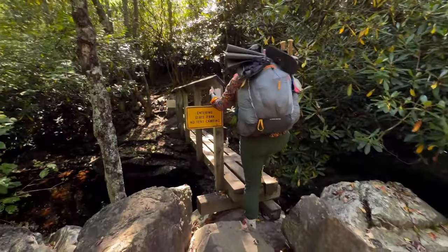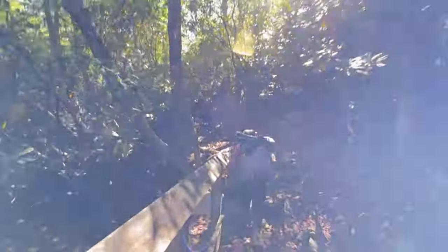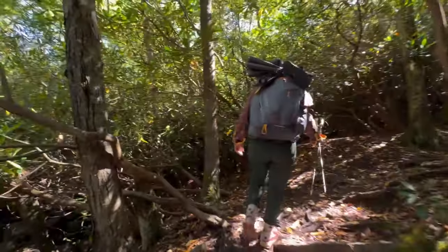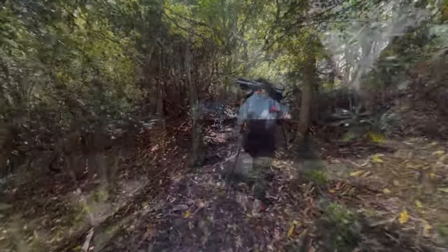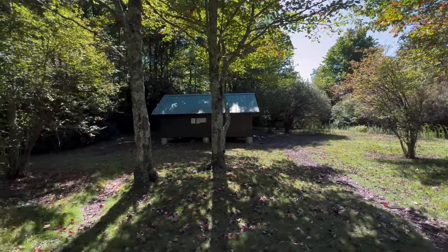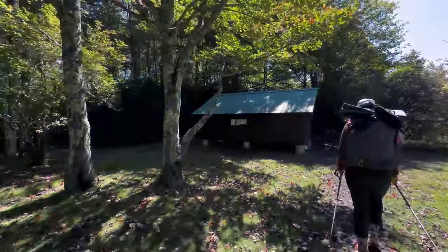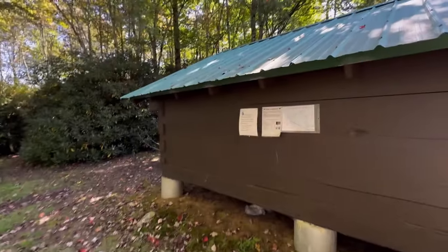We are entering Grayson Highlands State Park, officially. We have not seen any ponies yet, so hopefully our luck changes soon. We have like five miles or so left to camp for the night. We're about to come up on the one spot you can camp inside Grayson Highlands State Park, and that is at Wise Shelter, literally right up here. Super nice. I think there's just supposed to be a spring here but it's dry, but Big Wilson Creek wasn't that far — only like 0.2 from where we just came. They have a sign here that tells you where the water sources are. Very cool.